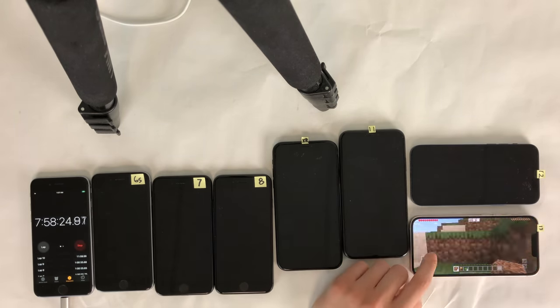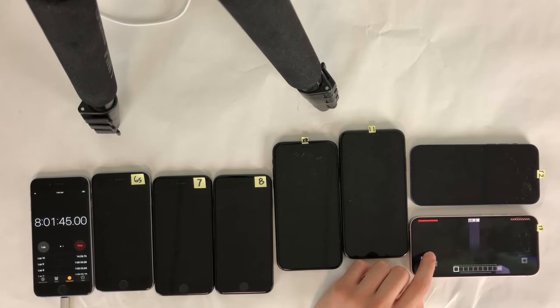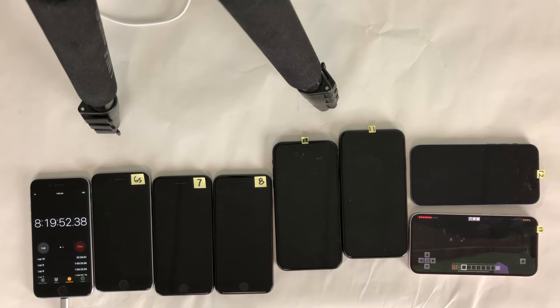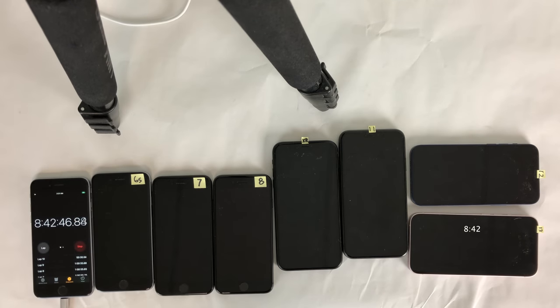We're heading back to Minecraft for our second scheduled hour of playing the game. Seven hours and 56 minutes into the test, the iPhone 12 dies. Even though the iPhone 13 is the only device remaining, this test was designed to accommodate if other devices were still remaining, so 30 minutes into this segment we stop interacting with the iPhone 13. Eight hours and 42 minutes into the test, the iPhone 13 finally dies.